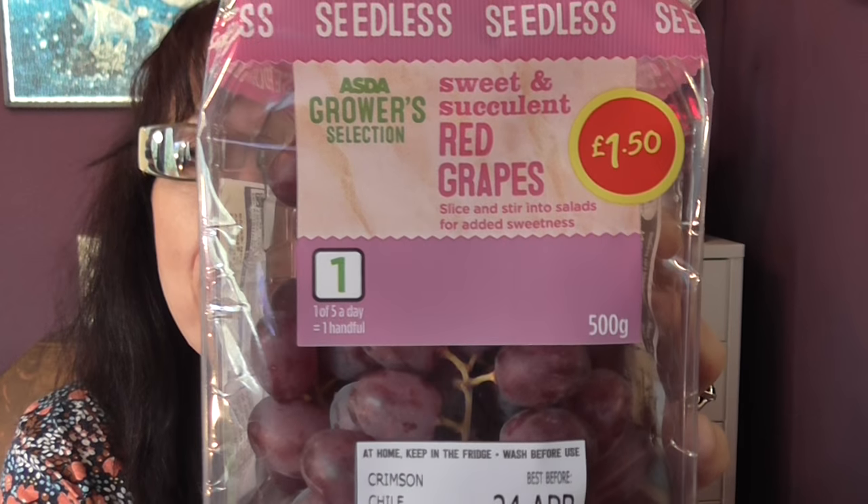We popped round to Asda because Aldi had run out of the fruit I wanted. While I was there we also bought some cream and milk. From Asda's Growers section I bought some red grapes — £1.50 for 500 grams. I'm really into grapes at the moment.